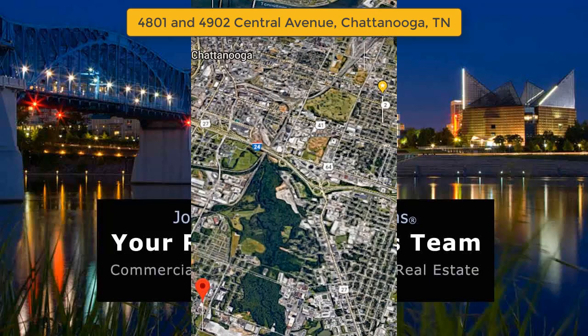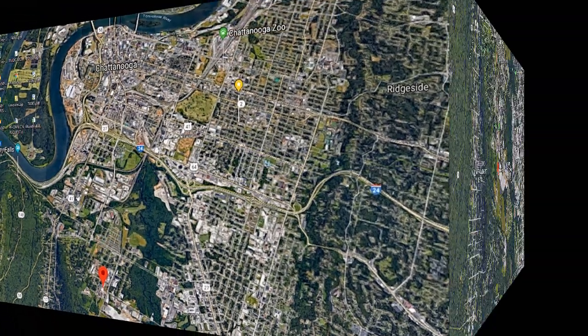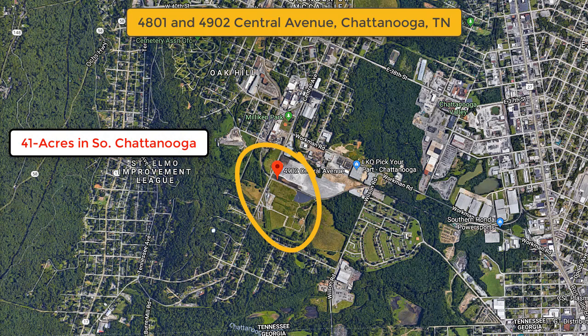Hi, this is Joe Pleva and I'd like to introduce you to another outstanding industrial property currently for sale in the Chattanooga, Tennessee area. This 41-acre site is located on Central Avenue in South Chattanooga and is bordered by other industrial properties, various retail, residential areas, and open space.